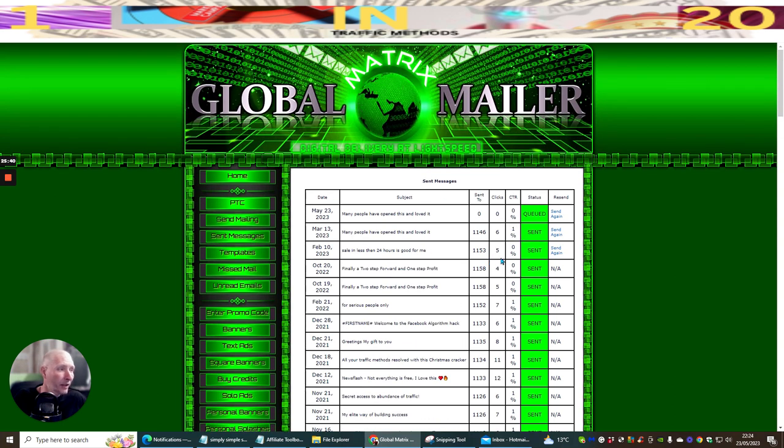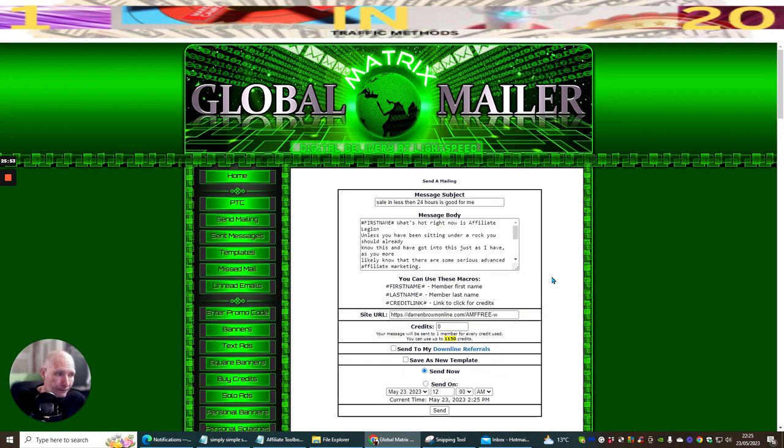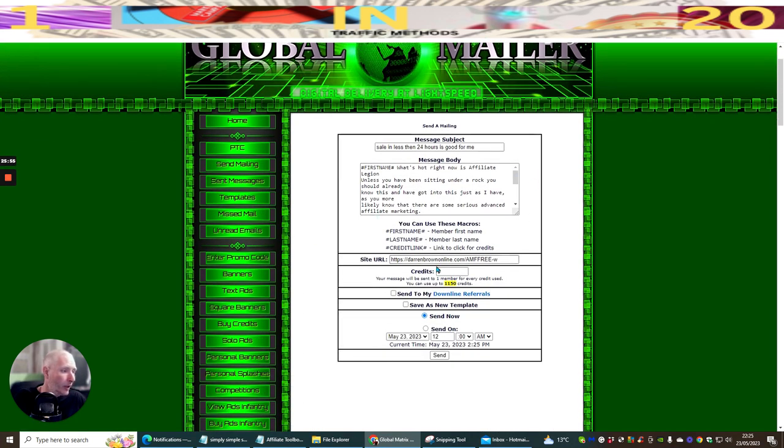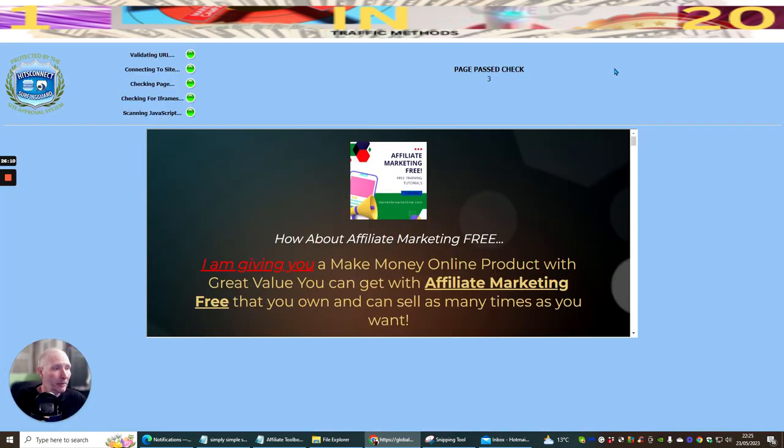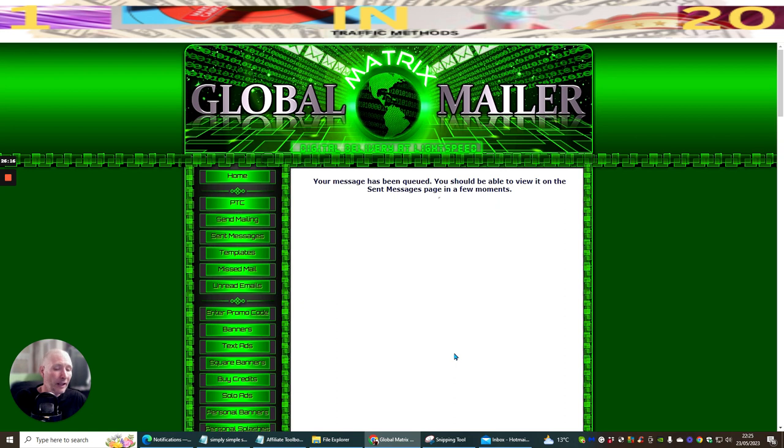I'm always getting roughly a 1% click-through rate. If you want to send again, you just click on a previous message and send again — I've just sent again and got another 1,150 out, which means I've now sent to almost 3,000 people in total. And that's how easy it is.